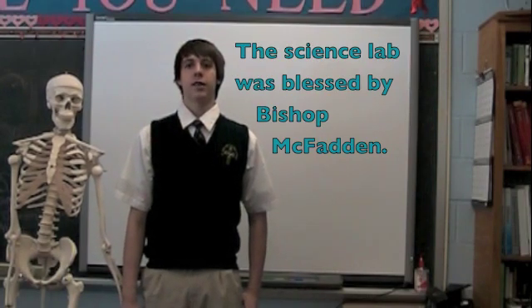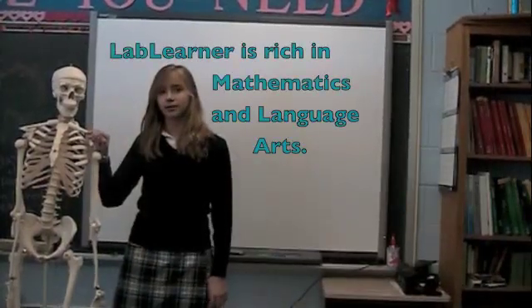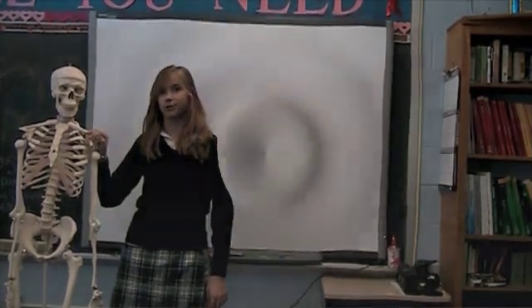Since then, science has been more fun for teachers and students here at St. Keith School. We are in 8th grade participating in the lab. It is rich in mathematics and language arts. It covers many concepts such as time, space, matter, energy, and much more.